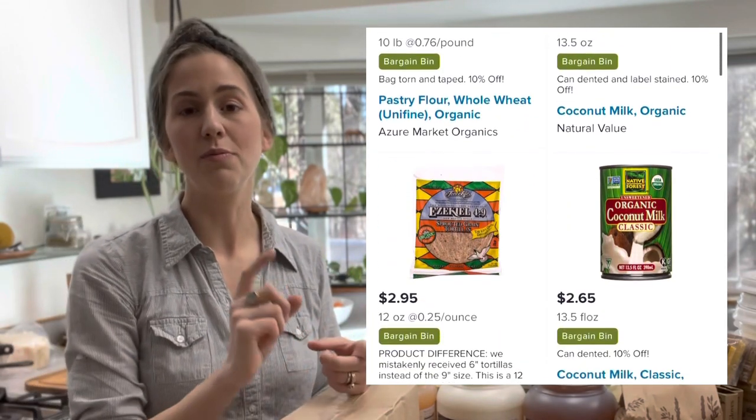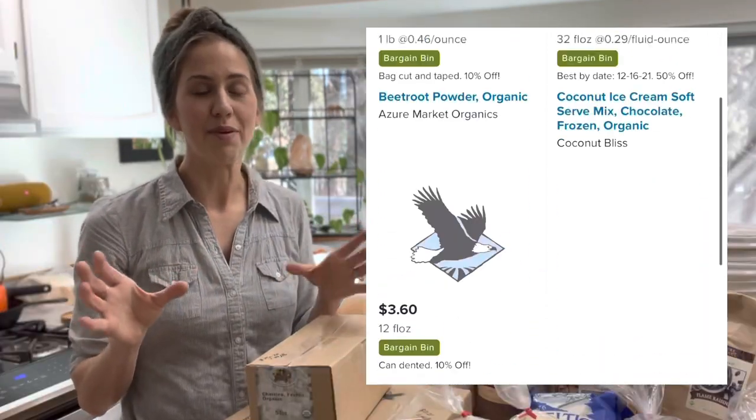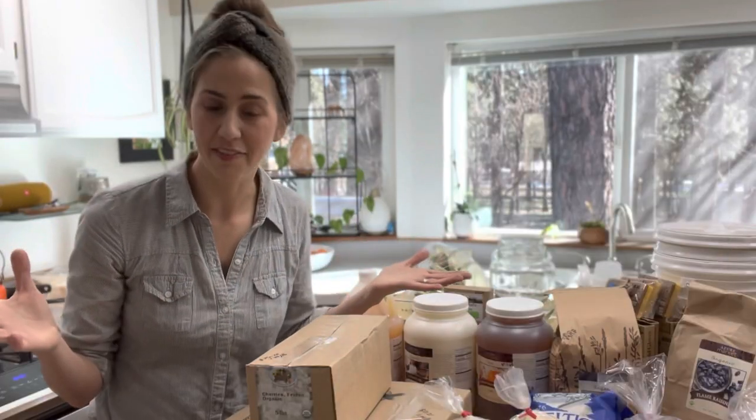You also want to check the sales, the closeout items, and the damaged goods items — items that are still good but have damage — so you're going to save money there as well. You want to place your order before the cutoff because if you miss it, you have to wait a whole other month to place your order.